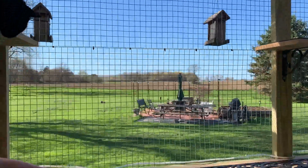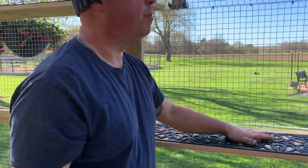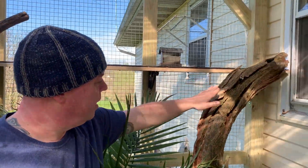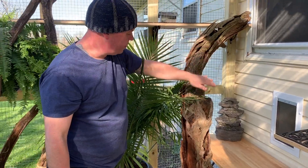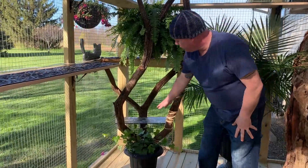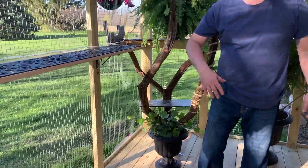We have two bird feeders out here for them to watch the birds. My wife put matting down so they can get a good grip. The shelving runs all the way across to the other side and then they can come down this log that we got out of the woods, secured to the floor, as well as this one here. We made some other little shelves in the log and some rope. Let me show you some of the plants we just put in.